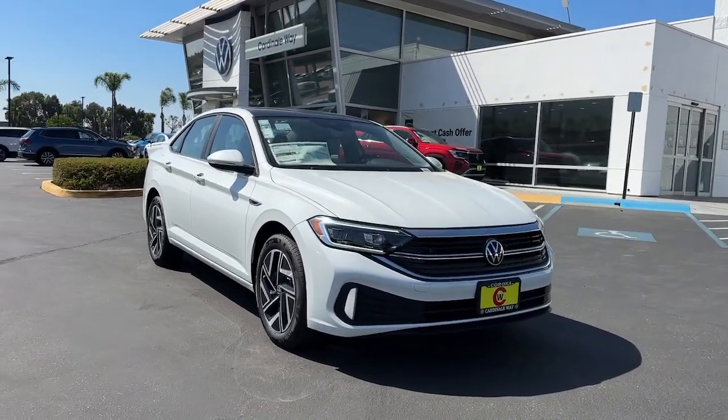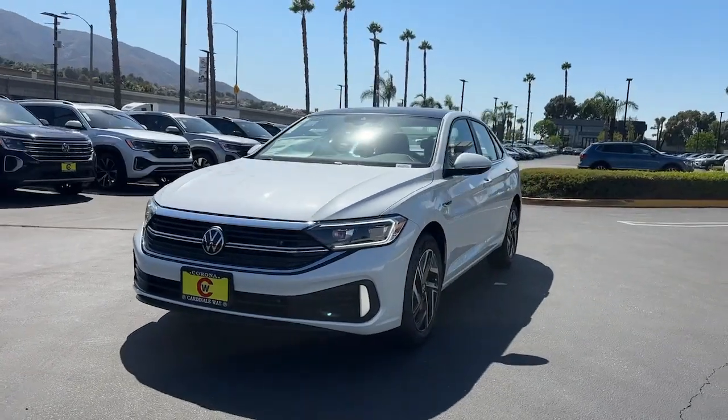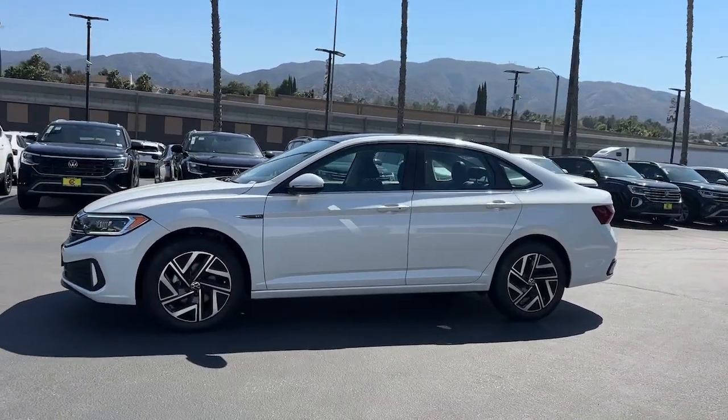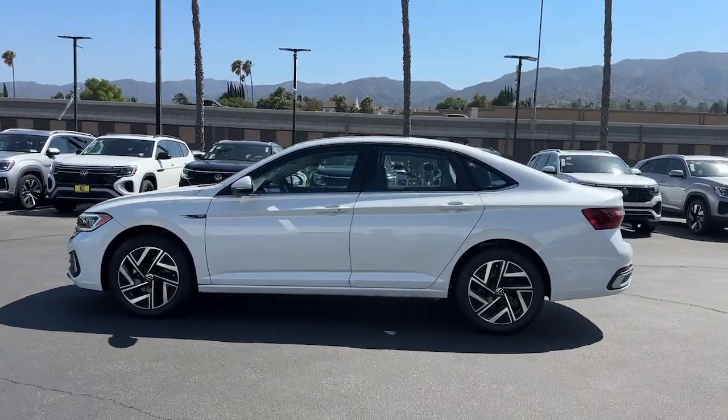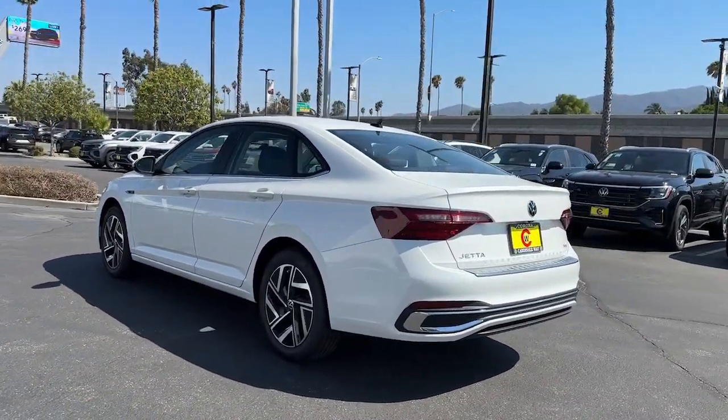Take a moment to check out the 2024 Volkswagen Jetta. Here's a comfortable, modern Jetta that's as fun to drive as it is practical. This refined compact sedan delivers delightful performance, while its driver assist safety features help you protect your most precious cargo.